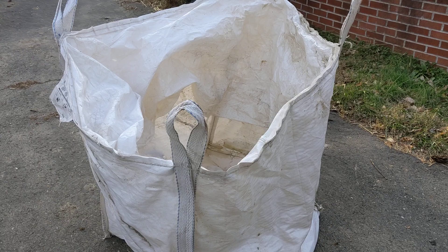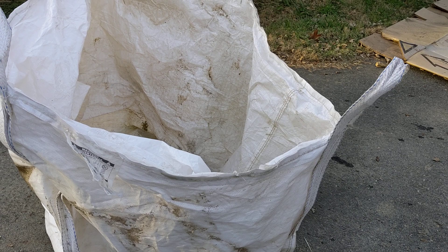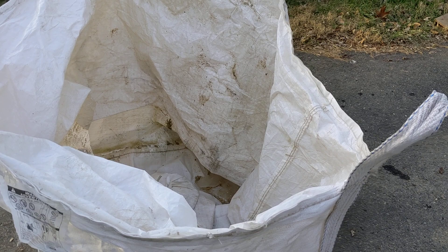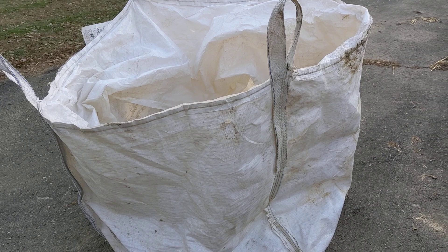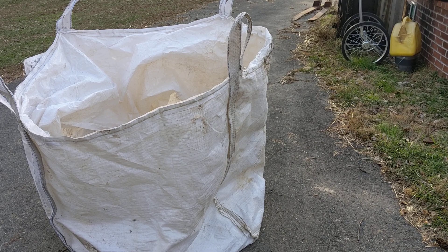People that own animals generally buy feed in bulk to save money. It adds about a quarter to 50 cents a bag to have them bag a 50-pound bag — layer feed, goat feed, whatever. So you buy them in these big totes called FIBCs.